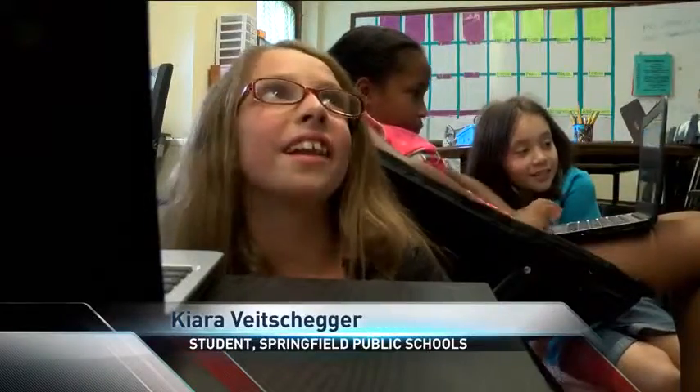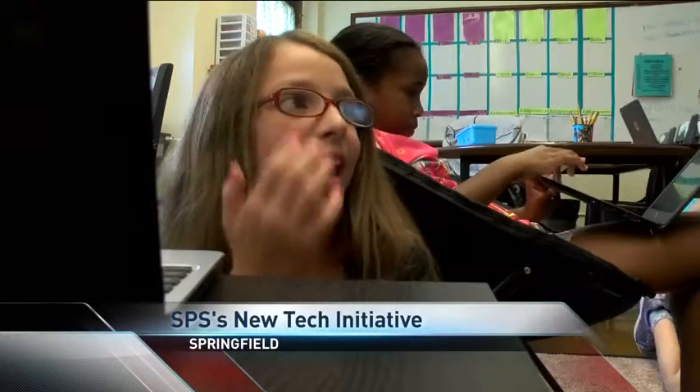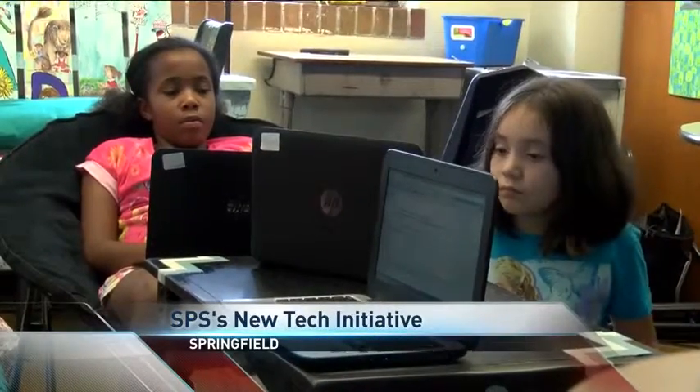As I was growing up, I didn't really have a lot of technology in our classes. So it's kind of new now. It's kind of iffy, but it's pretty cool.